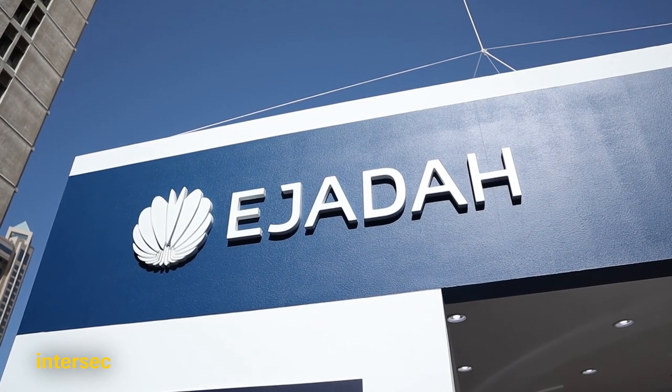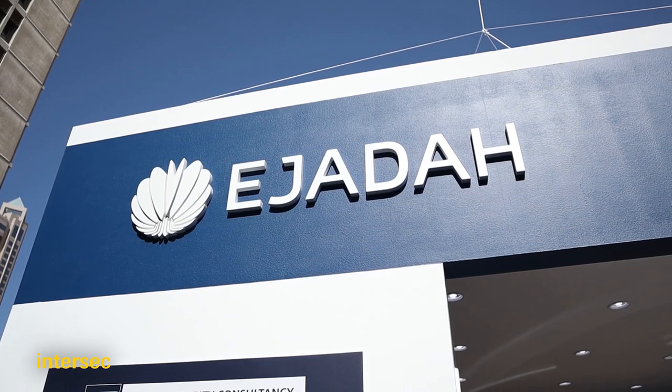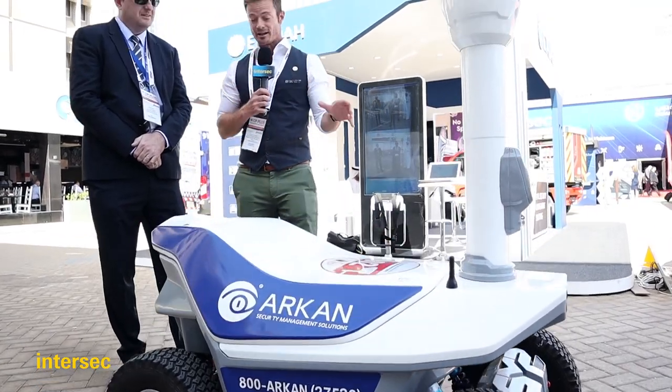We're at the stand of Ejada, a UAE-based security and consultancy company. Ejada won an award at Intersec Awards for the most innovative product. This is the security robot, and I'm with Robert Kura, the Senior Manager of Akan Consultancy, a part of Ejada.